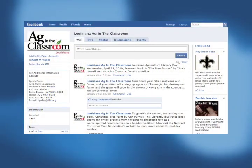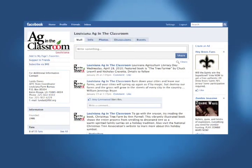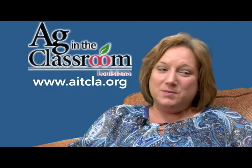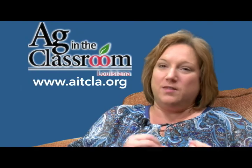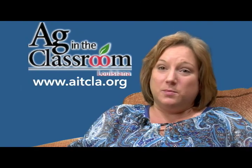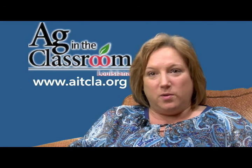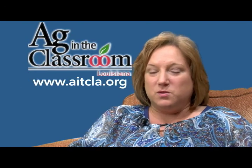We're also on Facebook and Twitter now, so you can find us on that. I'm still learning that process, but it seems to be catching on and that's a real quick way that I can get a new lesson plan or a new project out to teachers right away. So I think the web is the way to go.